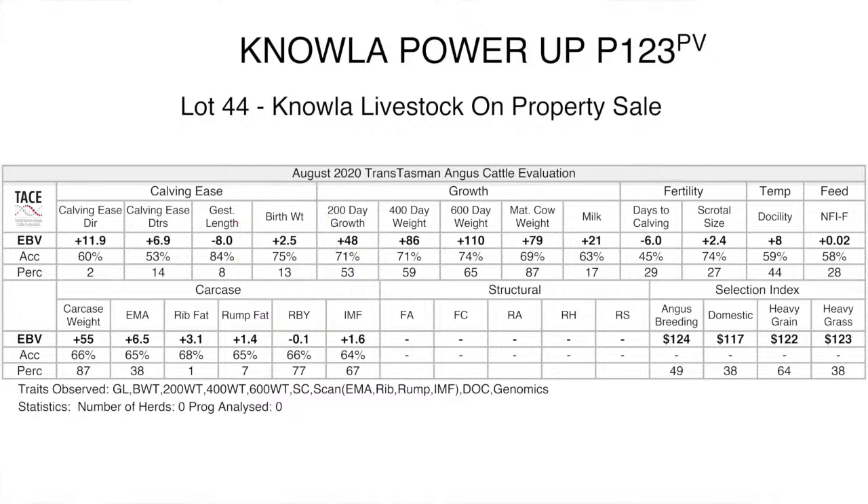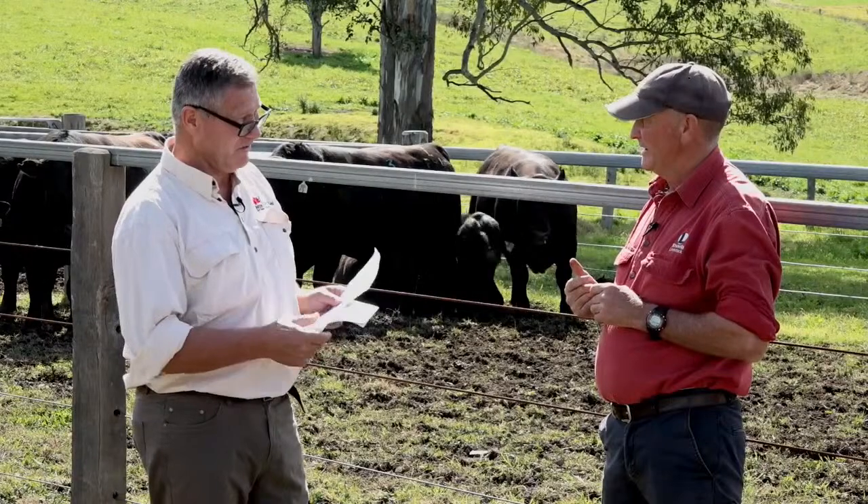It's important to look at birth weight EBVs and check the traits recorded underneath them. If birth weight has been recorded in a reasonably sized contemporary group, you can be fairly confident the data is accurate. With all EBVs or estimated breed values featured in these tables, there is an accuracy rating given as a percentage, and that is worth scrutinizing.